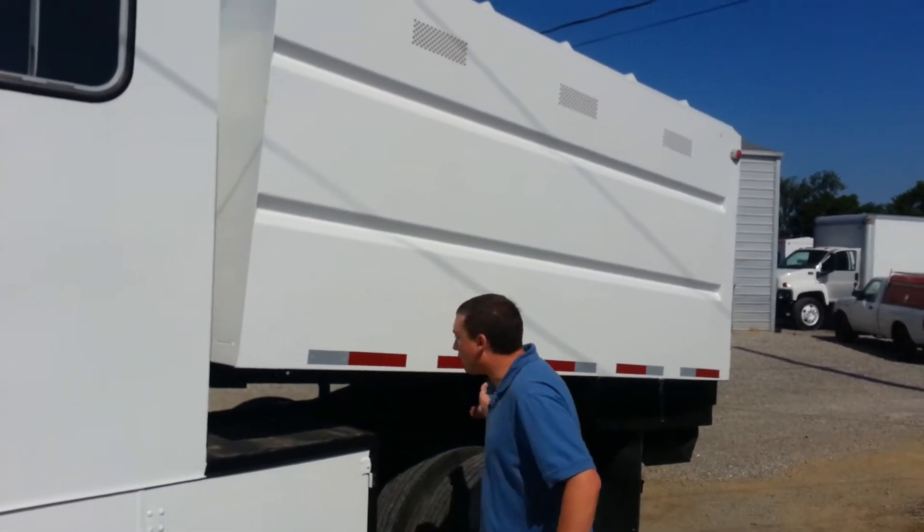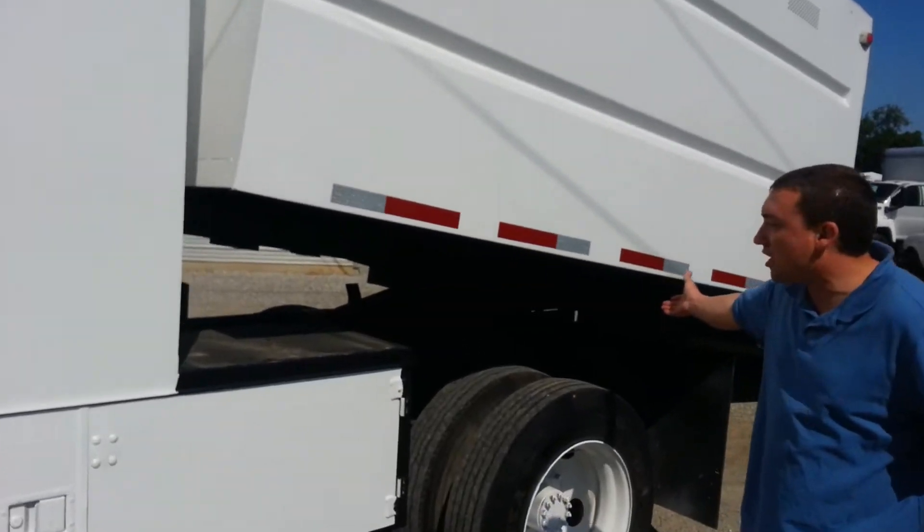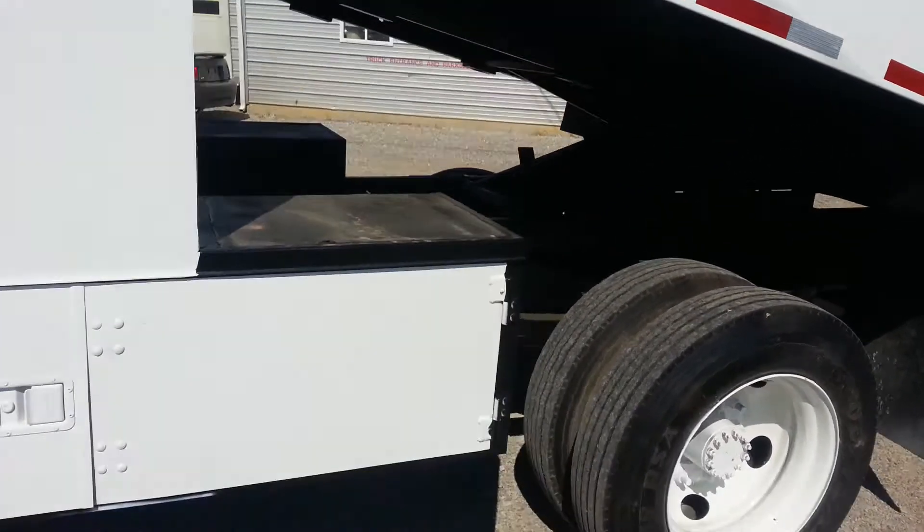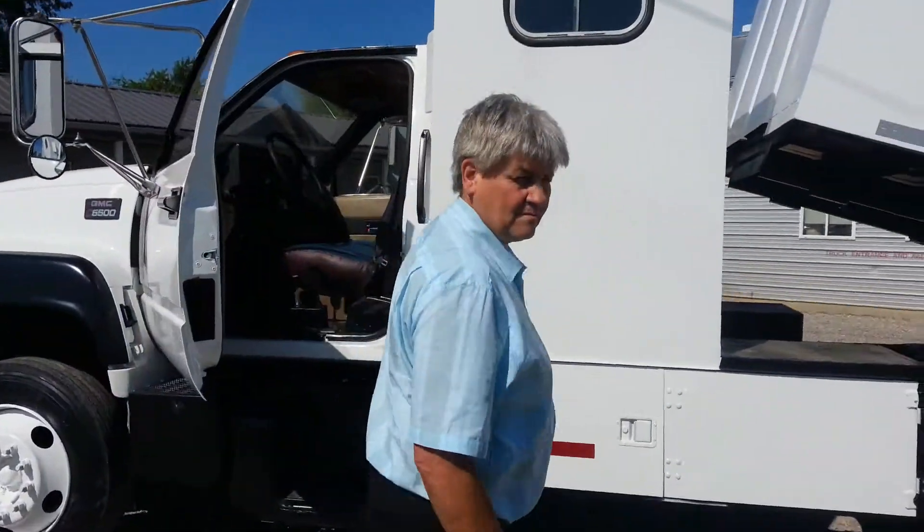Take a look right here at this beautiful truck and the beautiful frame. I'm going to grab the camera and introduce you to Jennings Randolph. He's been in the tree business for over 20 years.